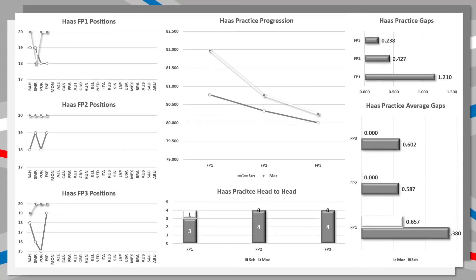Haas is absolutely dominated by Mick Schumacher — the gaps are ludicrous. The FP1 gap was 1.2 seconds, actually a tenth closer than the season's average, so Mazepin can never get up to speed as quickly as Schumacher in the first session. In FP2 in Spain the gap was four tenths, about two tenths quicker than the season's average, and in FP3 the gap was two tenths, compared to a season's average of six tenths. Mazepin is 100% improving, he's just not close enough to outperform Schumacher yet.